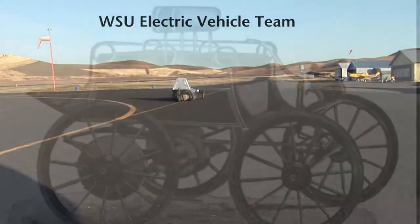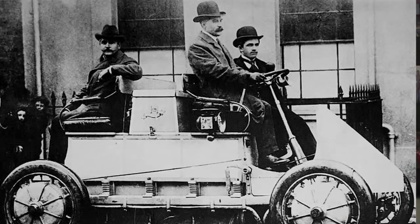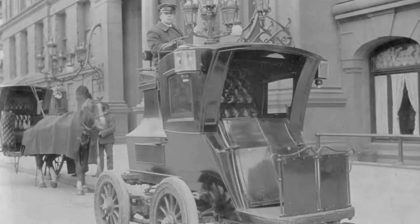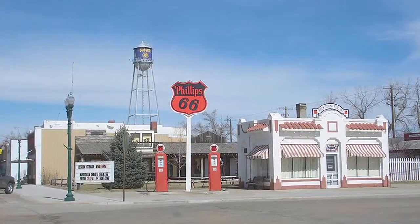Electric vehicles have been around since the 1900s — some of the original vehicles were electric. Of course, gasoline became so inexpensive that electric vehicles got pushed aside, just because of the sheer availability of fuel. Electric motors are very efficient, 80-90% efficient.